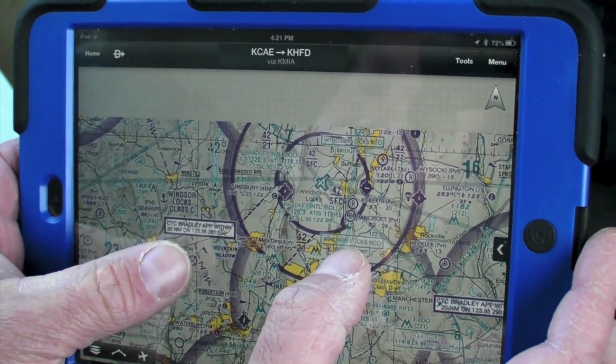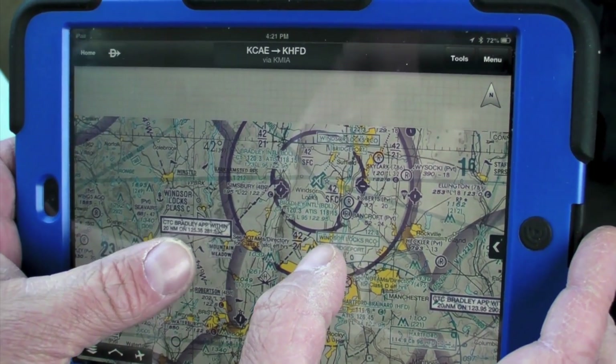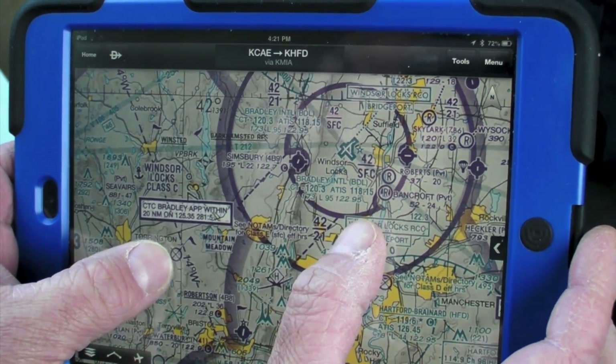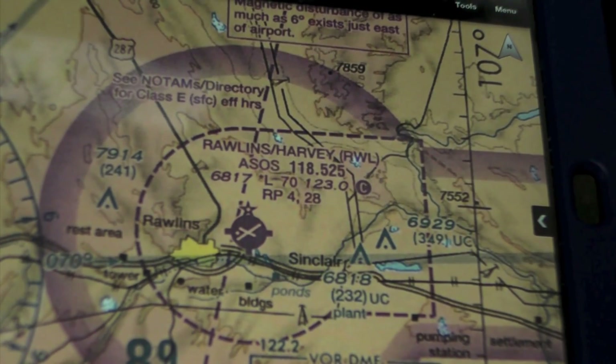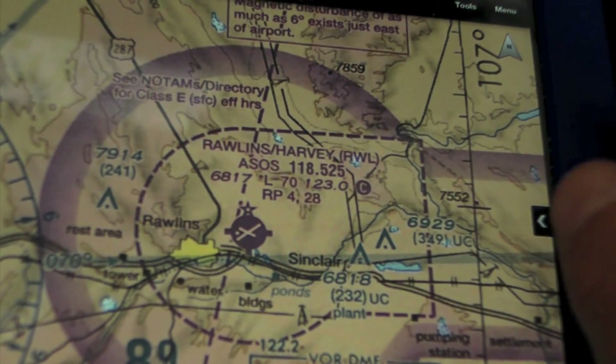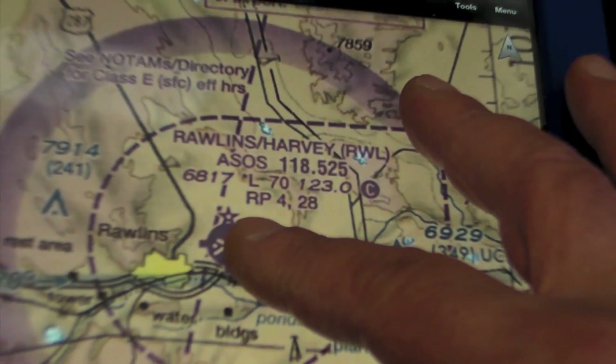The dynamic mapping on the new Pilot app allows for faster redraws and the ability to zoom in tighter with consistent map resolution. Dynamic maps are configurable where you can adjust the map color, the sizes for airports, nav aids and such.